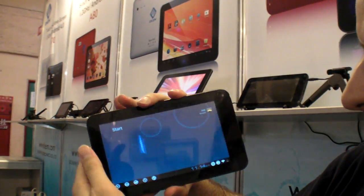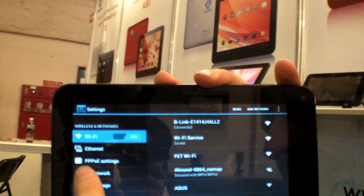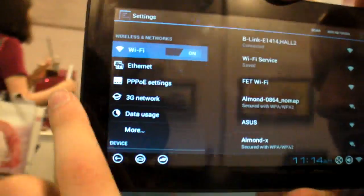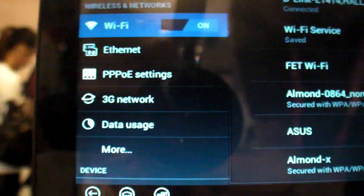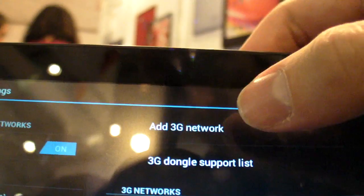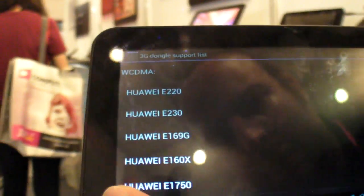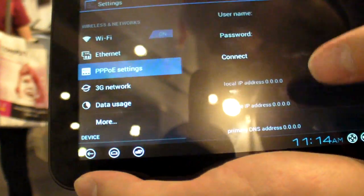Let's go into settings. You can see it has some interesting settings up here — Ethernet, PPOE, 3G network. Let's go into 3G network just to see what happens. Add a 3G network, dongle support list. Let's check the dongle support list — there's a list of all the dongles that work: ZTE and Huawei mostly. And PPOE — some kind of network things.